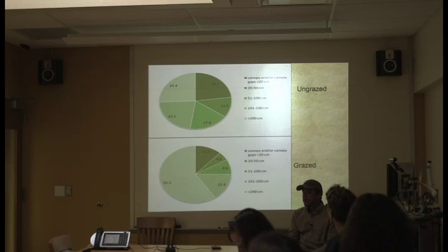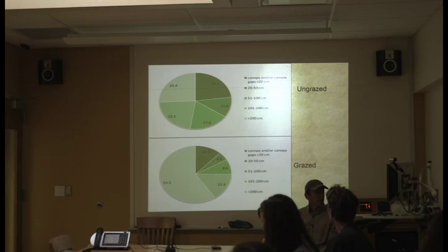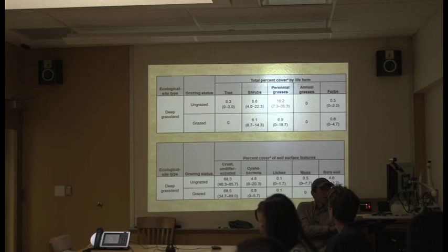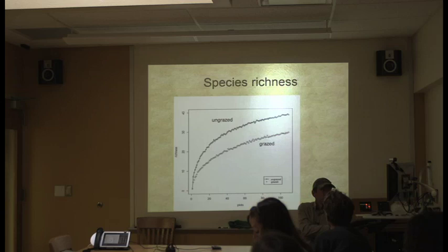Some basic results: a good indicator is canopy gap or basal gap — on a transect, the distance between one clump of vegetation and the next. In the grazed area, 60% of gaps were larger than 200 centimeters, versus 25% in the ungrazed area — a fairly decent difference. Looking at perennial grasses: more disturbance means fewer perennial grasses, less disturbance means more. The ungrazed area had higher perennial grass cover. Cyanobacteria is only present on well-developed soil crusts, so again the ungrazed area wins. Bare soil goes the opposite direction — more disturbance, more bare soil — consistent with the basal and canopy gap results.